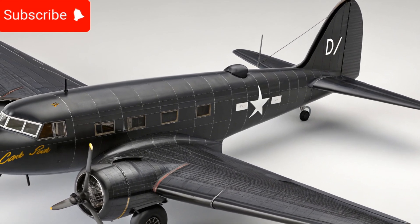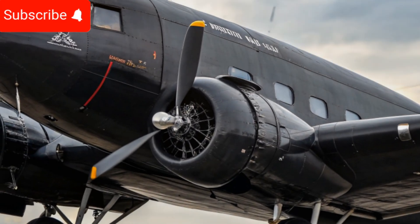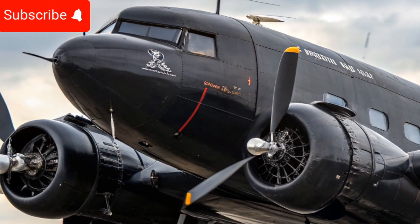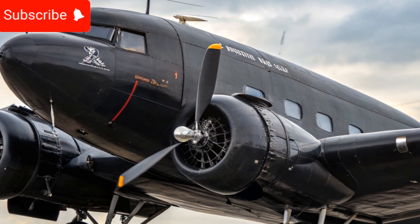Passengers can enjoy wider seats, improved legroom, and modern in-flight entertainment systems, making long journeys more enjoyable. The aircraft also features advanced climate control systems, ensuring optimal temperature regulation in different flight conditions.